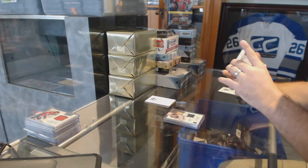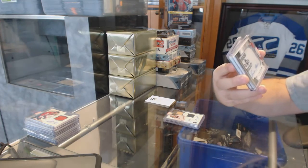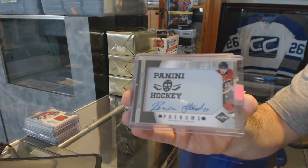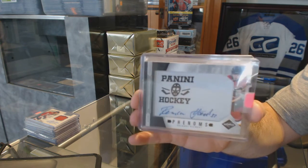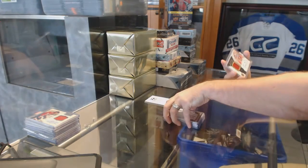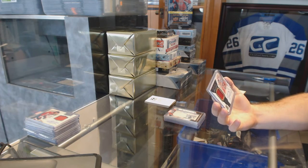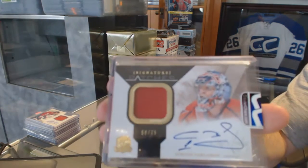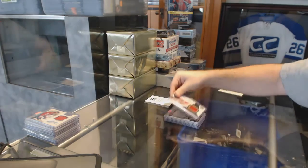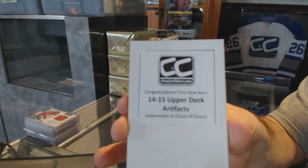We've got a Phenoms spectrum rookie to 49 for the Calgary Flames — Roman Horak. For the Capitals, signature patches from The Cup, numbered to 75 — Semyon Varlamov. And the final box is 14-15 Upper Deck Artifacts.